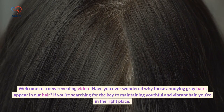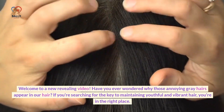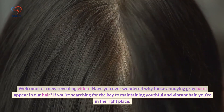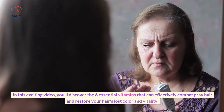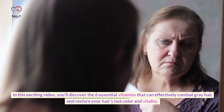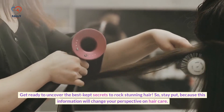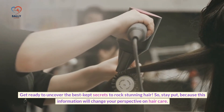Welcome to a new revealing video. Have you ever wondered why those annoying gray hairs appear in our hair? If you're searching for the key to maintaining youthful and vibrant hair, you're in the right place. In this exciting video, you'll discover the 6 essential vitamins that can effectively combat gray hair and restore your hair's lost color and vitality. Get ready to uncover the best-kept secrets to rock stunning hair, because this information will change your perspective on hair care.